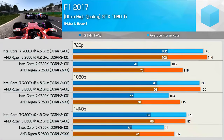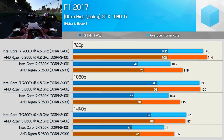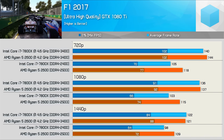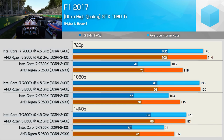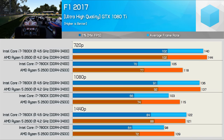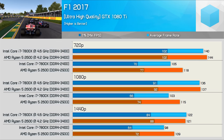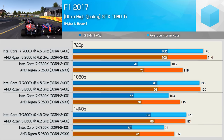Moving on to F1 2017, the Ryzen 5 packs a serious punch out of the box, delivering 12% more frames on average compared to the 7800X. That said, with both CPUs overclocked the performance was much the same at all three tested resolutions. Still, out of the box the 2600 was much more punchy in this title.